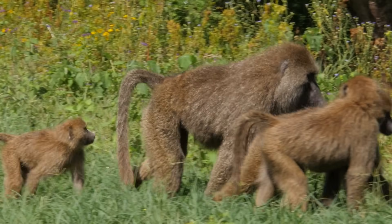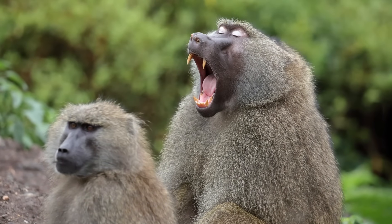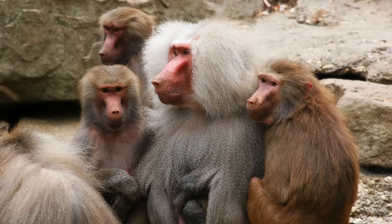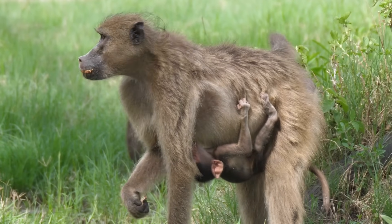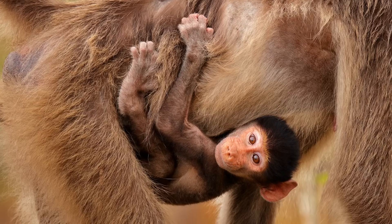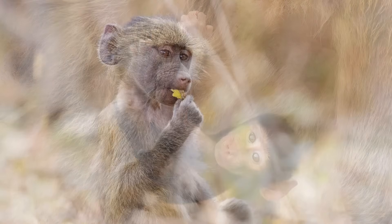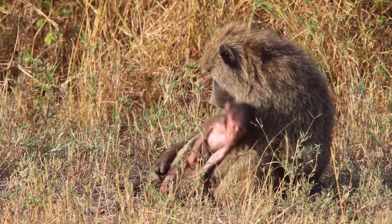Baboons are also highly sexually dimorphic. Males are much larger with particularly long canines and in some species display various differences in pelage. One of their most interesting physical characteristics is the appearance of their young. In many species, infants are born with a black natal coat which lightens within six months, as well as exhibiting light skin which darkens with age.